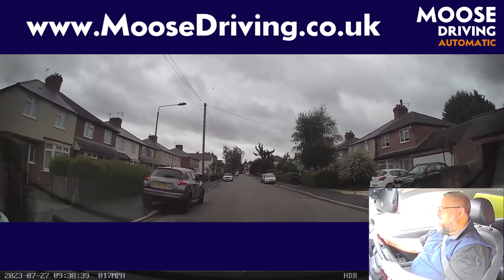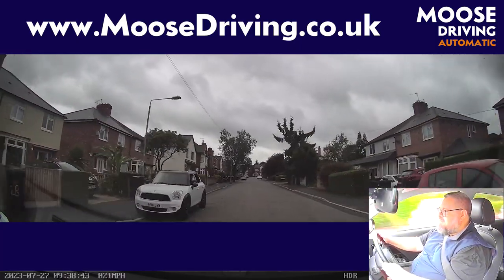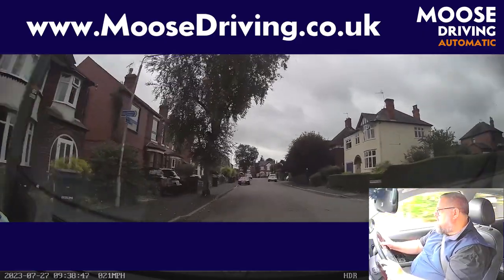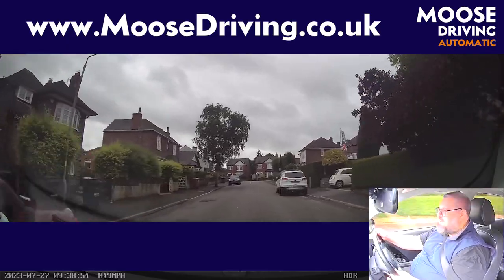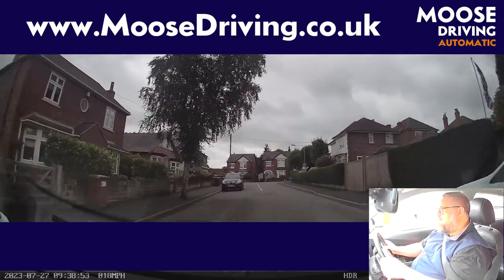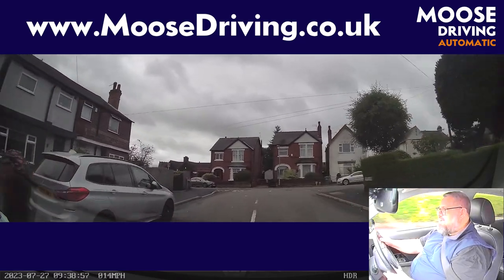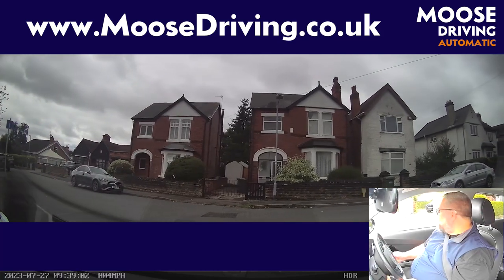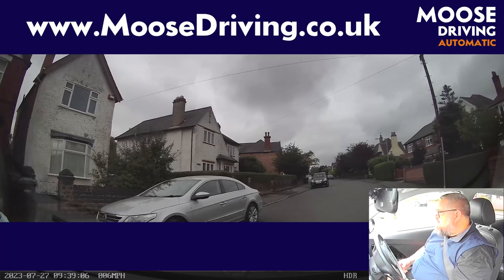Nice and clear in the mirrors, nice and clear ahead. That road on the right is obviously clear to the left. Checking the right mirror. At the end of the road, turn right. Left and right mirrors, indicating right, coming back over to the right-hand side for a right turn here. Lovely and clear up the road to the right — clear on the left. Got to come out passing the car straight away though. Looking nice and clear ahead.